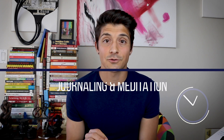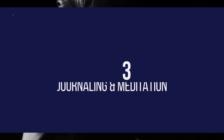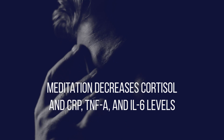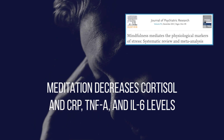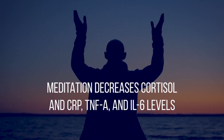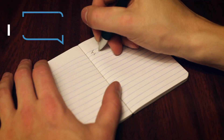Number three: stress. Did you know that stress promotes inflammation along with that fight-or-flight response? A recent meta-analysis combining randomized trials of meditation techniques found that meditation reduced blood cortisol, C-reactive protein, TNF-alpha, and IL-6 compared to active controls. Obviously this is a stressful time for a lot of us, so incorporating techniques like journaling or meditation that don't cost anything are a great way to buffer some of that stress and reduce our day-to-day stress levels.